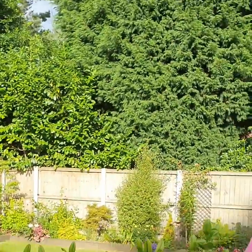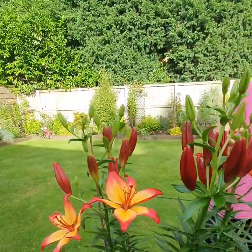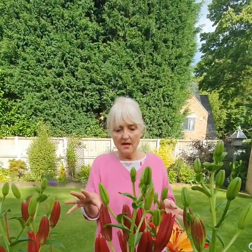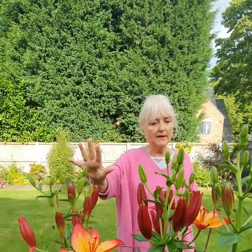Here we've got Heartstrings — that's a really pretty one, lots of colour but unscented. Lots of people don't like scented lilies; they say it gives them hay fever or coughs, so we always get them to buy Asiatic lilies that don't have a perfume but have beautiful colours.